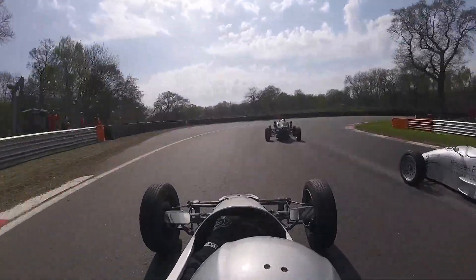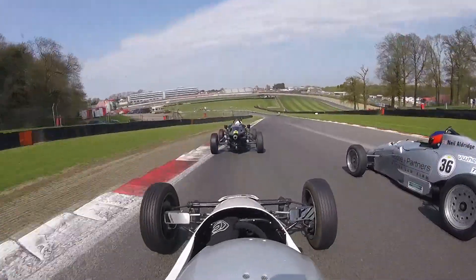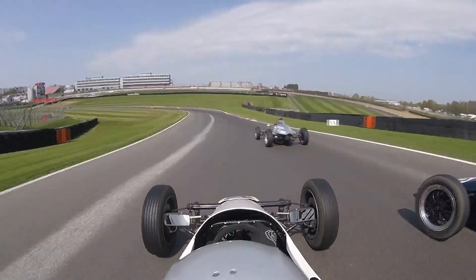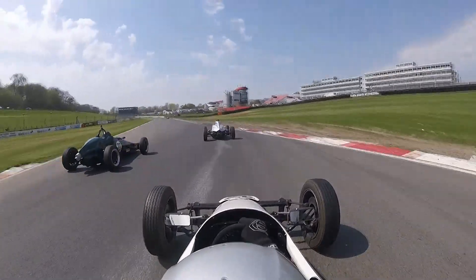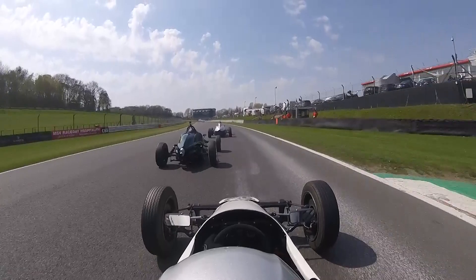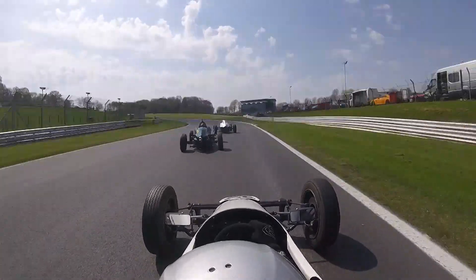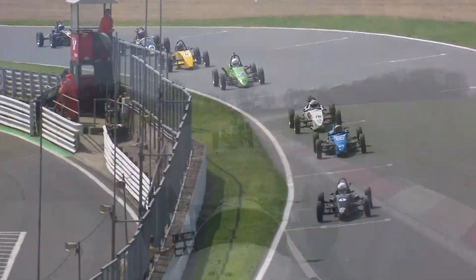On board now with John Hartin heading up towards Druids, trying to go around the outside of Neil Aldridge, around the outside of Druids which would have been the inside line for Graham Hill Bend — but for the slow number 47 car of Matt Topham, which actually costs them a place. Richard Rainbow went around the outside — unfortunate, that was a bit of racecraft that would have worked had it not been for the slightly slow Matt Topham in front.